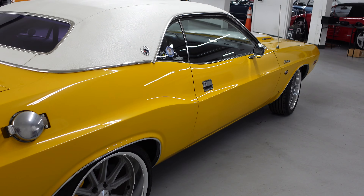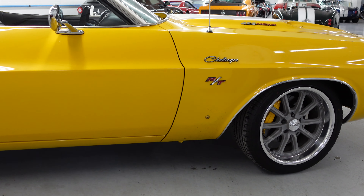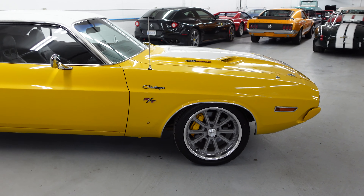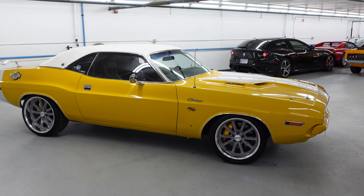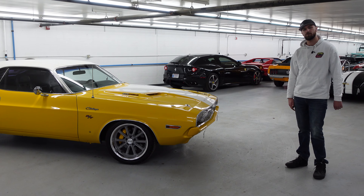That sounds fantastic. We do have our quick-release gas cap right there — that works as it should. Just as the driver's side, passenger's side is just as nice. Clean and flat, wet sanded and buffed and beautiful. It does have a Pentastar on the passenger side fender, just like it should.